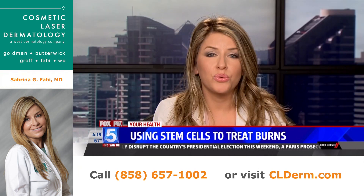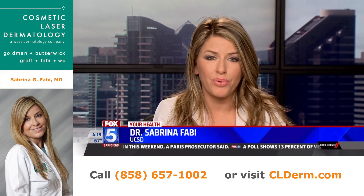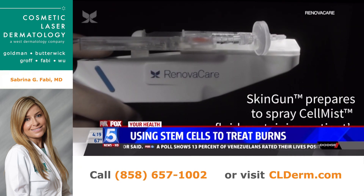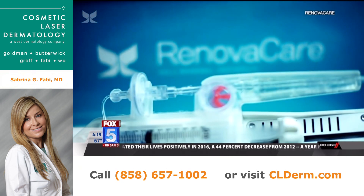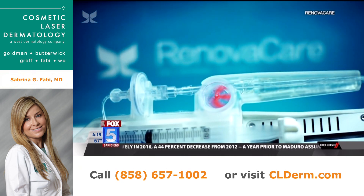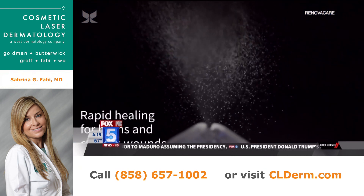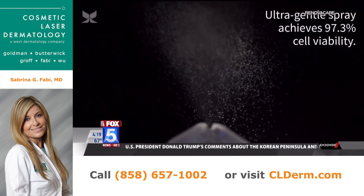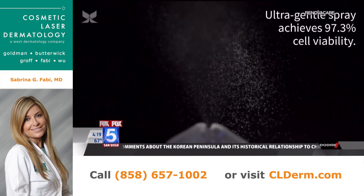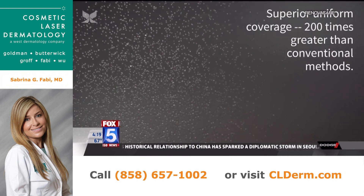So how does stem cell technology change this? This particular technology is groundbreaking — they're taking about a stamp-sized piece of skin, creating it into a liquid suspension or mist, putting it into a gun, and spraying this mist over the entire burn area. This allows small islands of new skin to form within the burn, so it doesn't have to heal from the outside in, which would cause contracture and significant scarring.